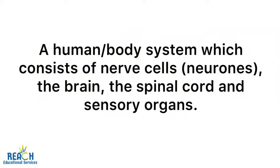What is the nervous system and why is it important? This will be covered in today's lesson. The nervous system is a human body system which consists of neurons, or nerve cells.